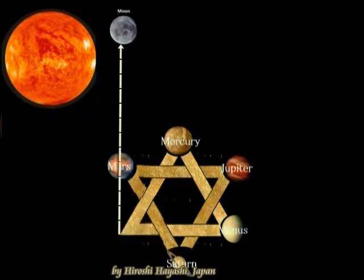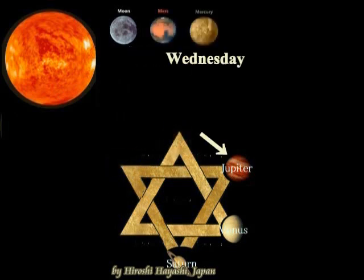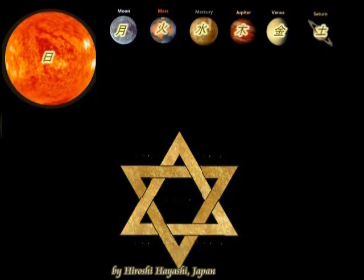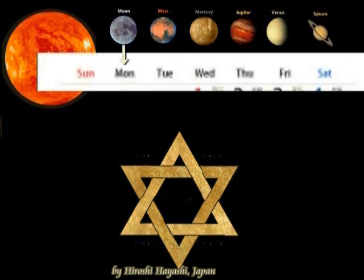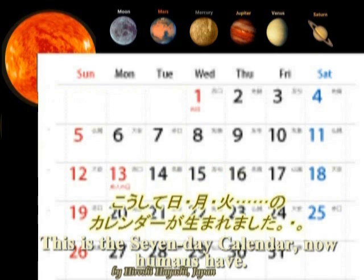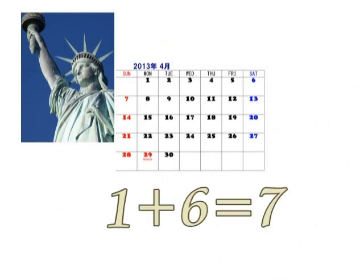Then you have Monday, Tuesday, Wednesday, Thursday, Friday, and Saturday. Saturn depicts Saturday. So we have 7 days a week, from Sunday to Saturday. This is a calendar, and the calendar has got 7 numbers in itself.